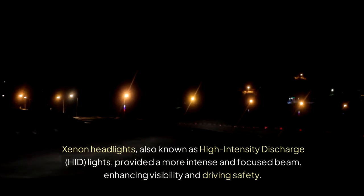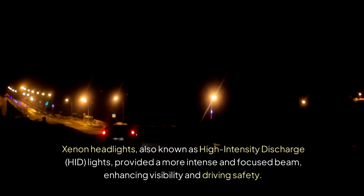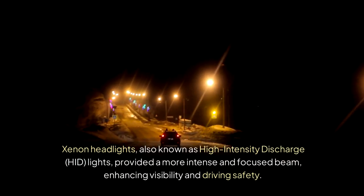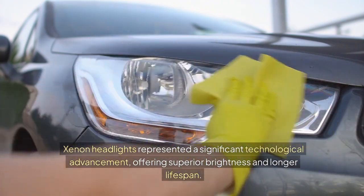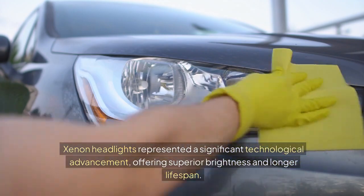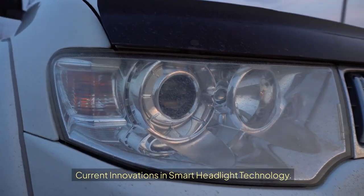Xenon headlights, also known as high-intensity discharge (HID) lights, provided a more intense and focused beam, enhancing visibility and driving safety. Xenon headlights represented a significant technological advancement, offering superior brightness and longer lifespan.